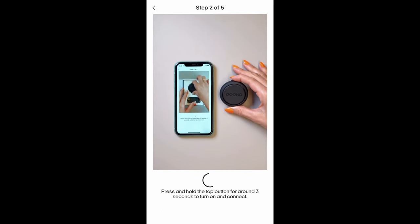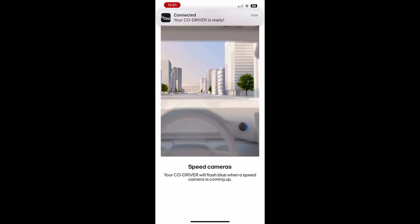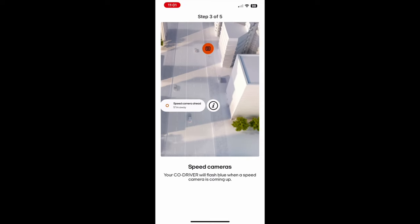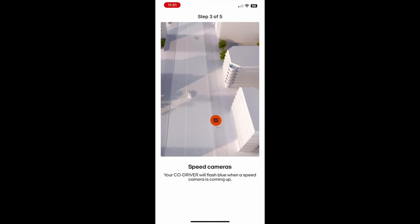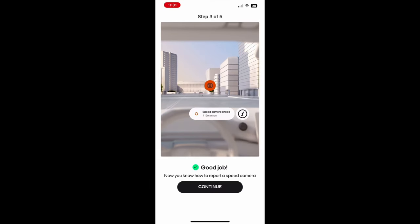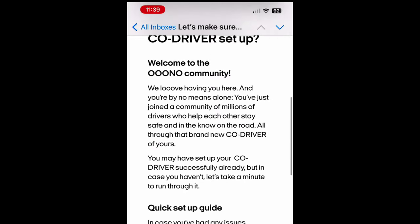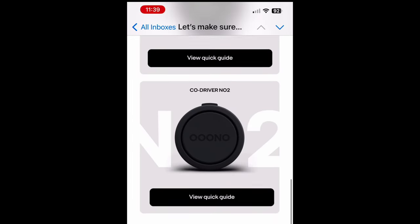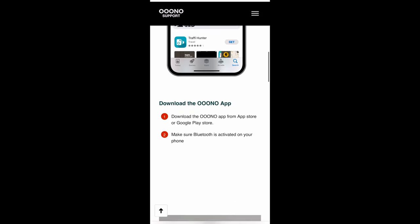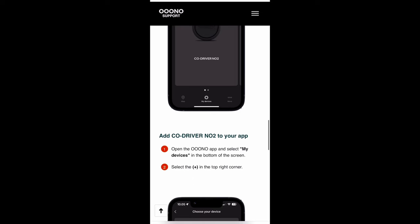The support is very good. I had one question about how to delete a report — the answer was that basically two people need to report the same speed camera or hazard for a mobile camera report to be permanently recorded on their map in the app. If it's only you, the warning about that speed camera won't persist and will disappear from the map fairly quickly. Once you've set up, they also send you an email just to check everything was installed properly. It connects to your phone via Bluetooth automatically once you've paired it, and the instructions are pretty simple.